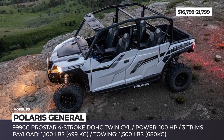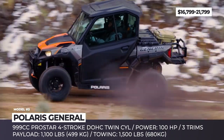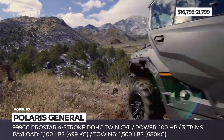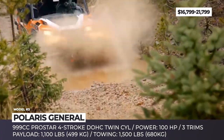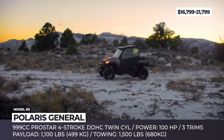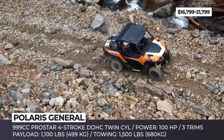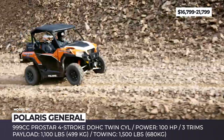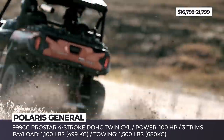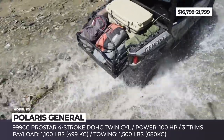Polaris General. Advertised as the company's most universal offering, the General side-by-side offers a middle ground between the work-oriented Rangers and the Performance Beast RCR. At the moment, it is the industry's best-selling crossover vehicle as well as one of the most powerful ones, being equipped with a 100-hp 999cc Pro Star 4-stroke twin-cylinder engine. For the 2019 model year, it comes in two and four-seater configurations, with the former offering three trims to choose from — Standard, Premium, and Deluxe.